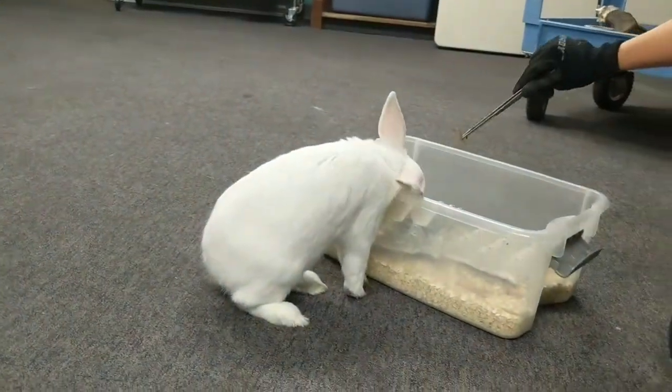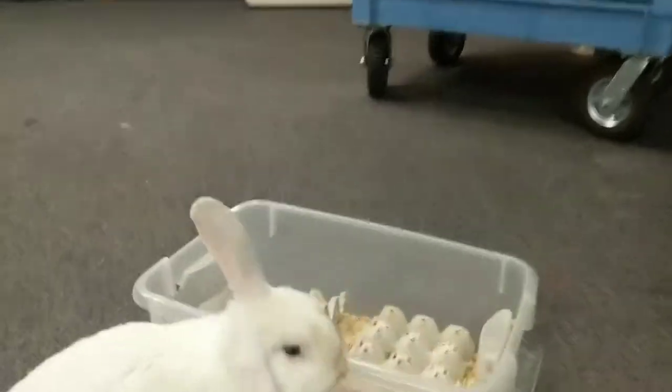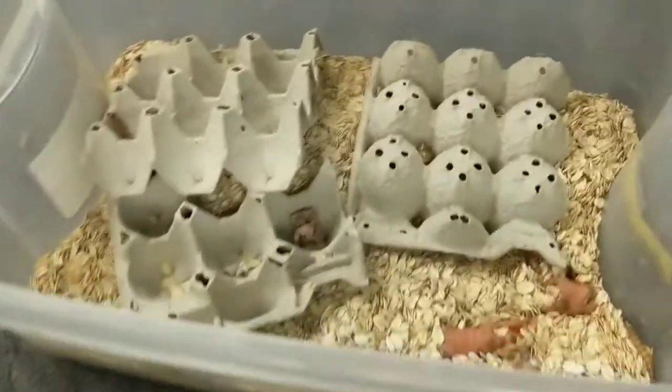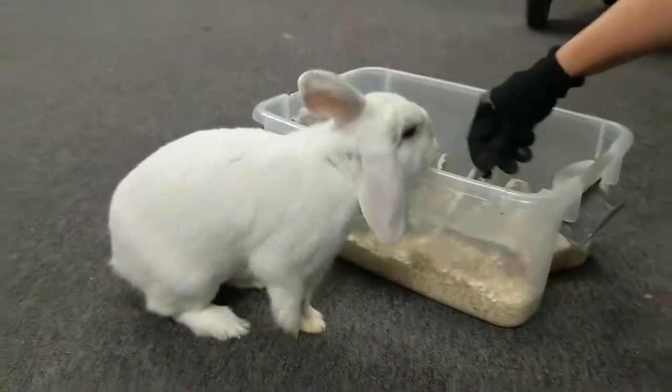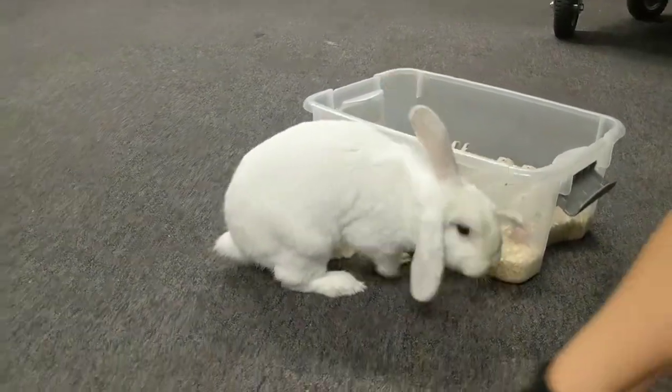That's Wilbur over there — he's trying to get into the oatmeal that we keep our mealworms in. Wilbur just roams around our classroom, so he is pretty much free range of the place.